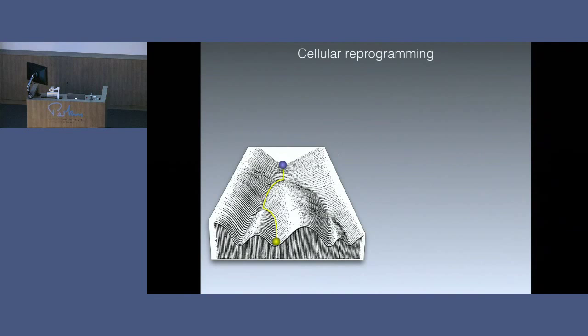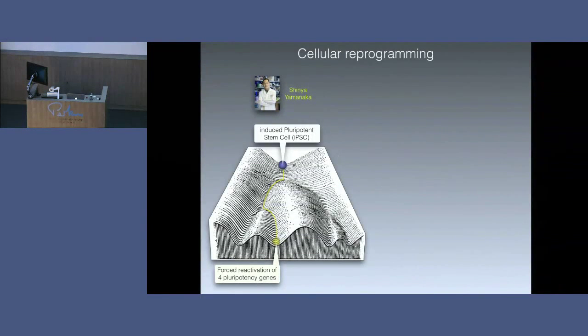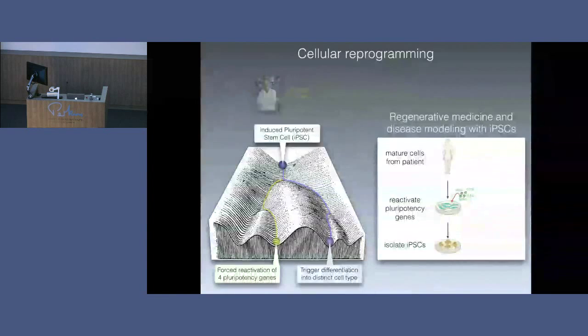There was a big advance in 2006 when Shinya Yamanaka reported he'd found a way to take a cell in a dish — a specialised cell like a skin cell — and force it to go back up this valley and become a pluripotent cell again. You can do this by forcing the reactivation of four genes that had been turned off. Some cells, in a process taking one to two weeks, will reprogram and become these pluripotent cells. You can then prod and stimulate them in various ways to cause them to differentiate into other specialised cell types. For example, we could take a skin cell from you, induce pluripotent stem cells, and then treat them to turn them into neurons.